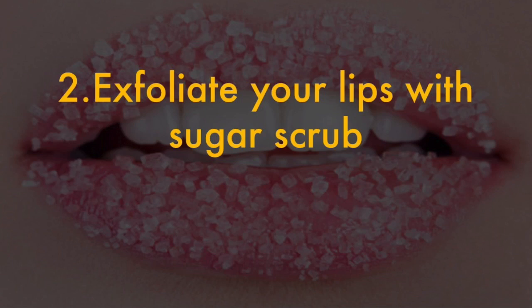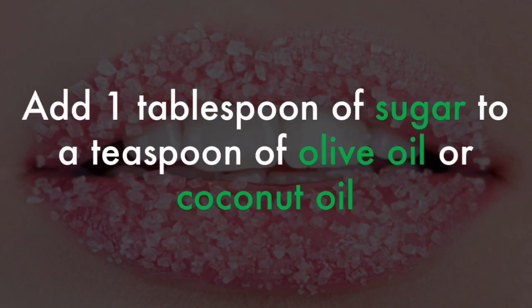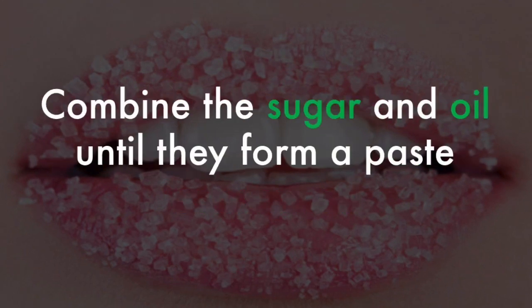2. Exfoliate your lips with sugar scrub. To make your own exfoliating sugar scrub, add 1 tablespoon of sugar to a teaspoon of olive oil or coconut oil. Combine the sugar and oil until they form a paste.